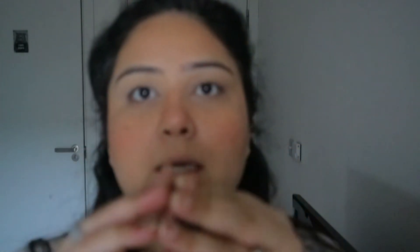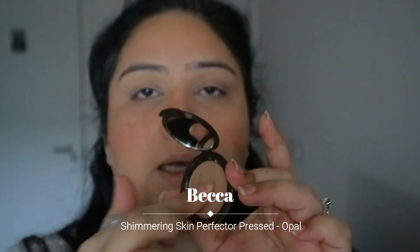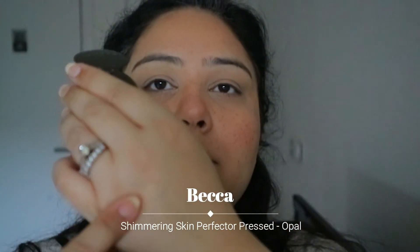For highlighter, I'm using this mini one from Becca — this is their Opal highlighter. This is not new for anyone, but look how beautiful it is. With highlighter, I do like to wear it every day, but some days if I'm not feeling it then I don't — though I usually do.